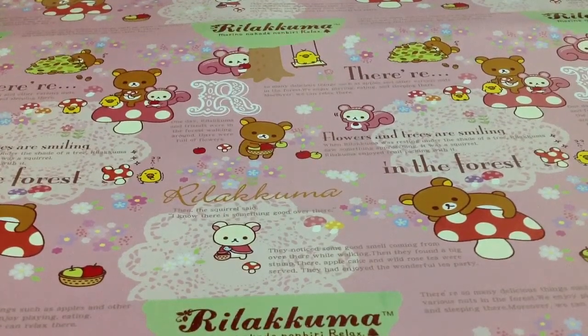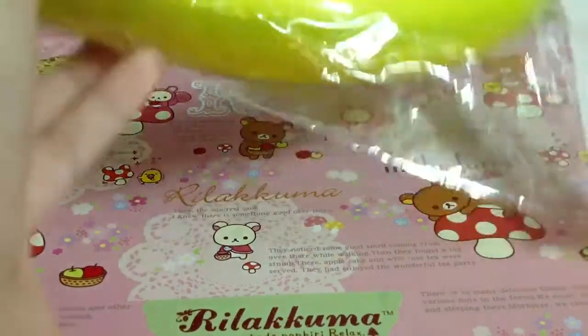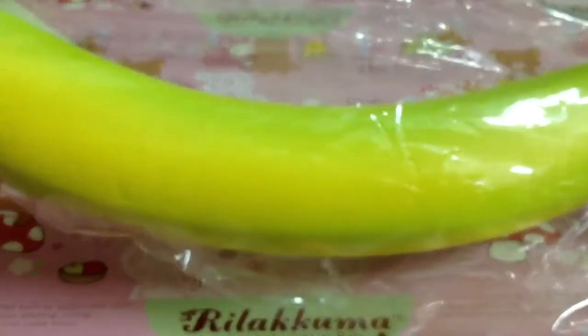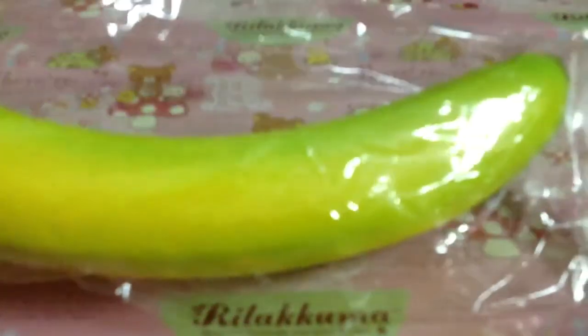So both of them are for sale. PM to order, or this will be on my store later as soon as possible. And PayPal only.